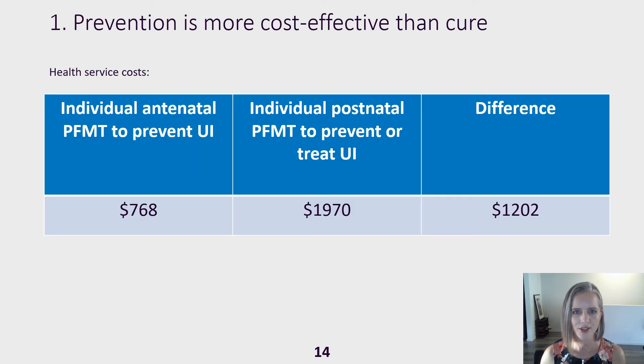Preventing one case of urinary incontinence with individual antenatal training was more cost-effective than preventing or curing one case with individual postnatal training by $1,202.